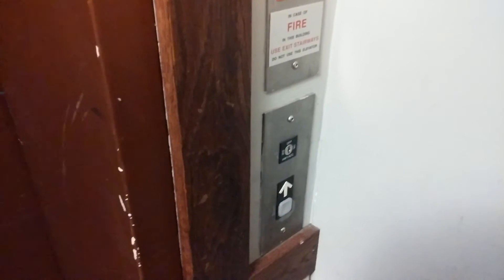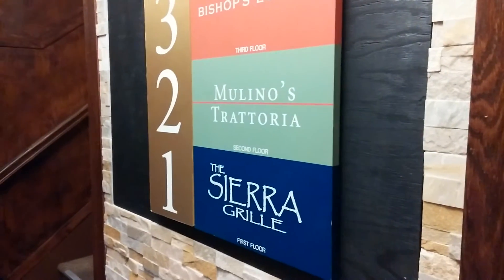It's got the Dover impulse fixtures on it. Your buttons, voice switch and your fire switch. Directional signal above the elevator. Your directory for the restaurants here: Grill, Molino's and Bishop's Lounge.